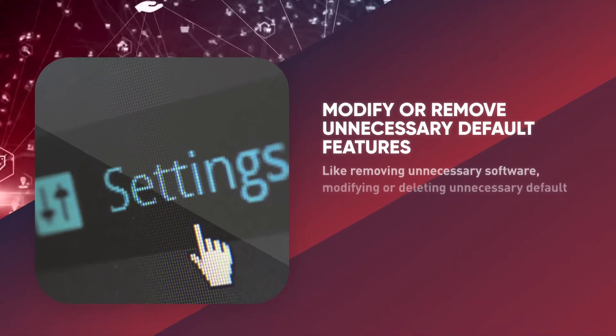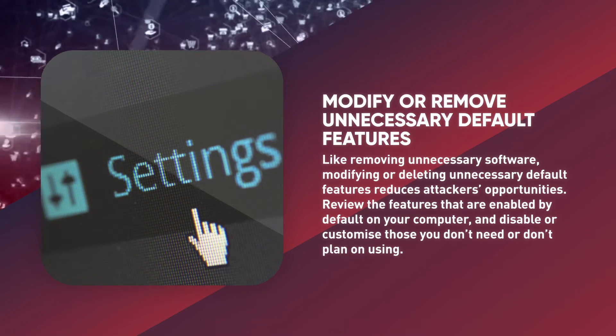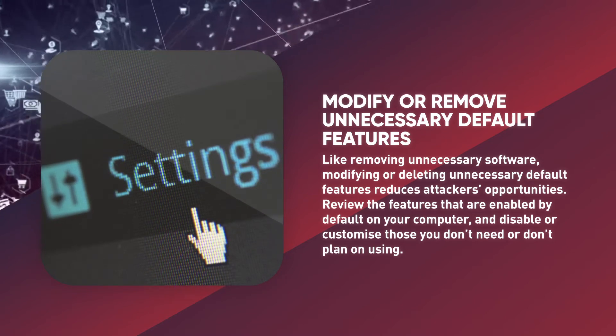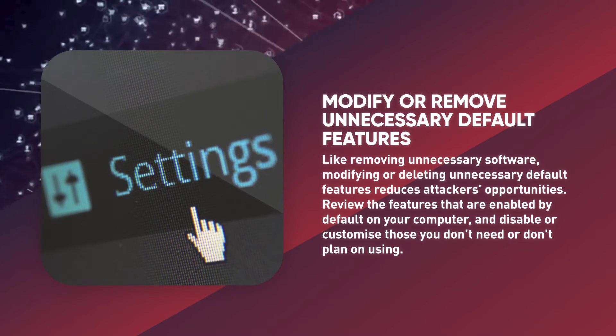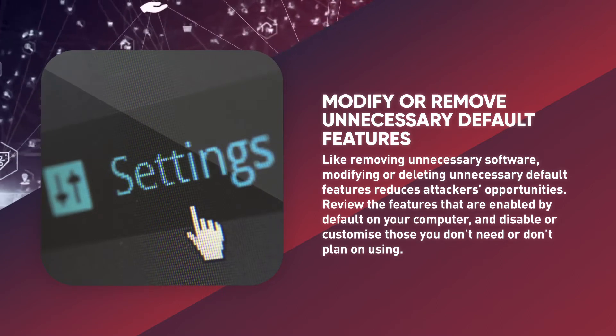Modify unnecessary default features. Like removing unnecessary software, modifying or deleting unnecessary default features reduces attackers' opportunities. Review the features that are enabled by default on your computer and disable or customize those you don't need or don't plan on using.